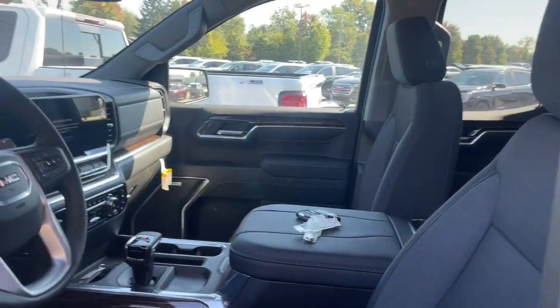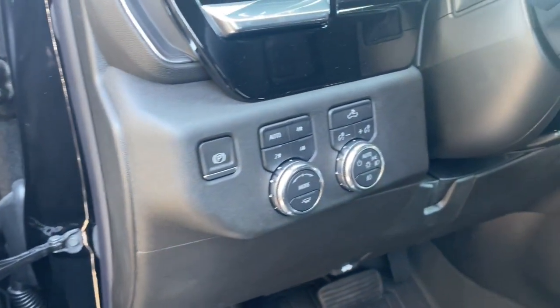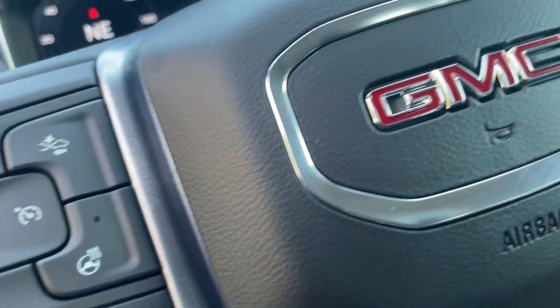These are just some of the great options this vehicle comes with: heated steering wheel, Apple CarPlay and or Android Auto, pre-collision system, wireless charging station, navigation system, keyless entry, heated driver's seat, lane keeping assist, satellite radio, and fog lamps.